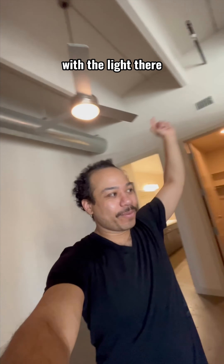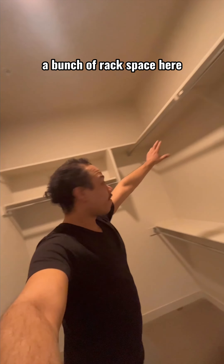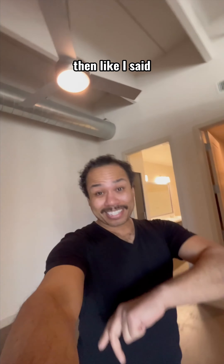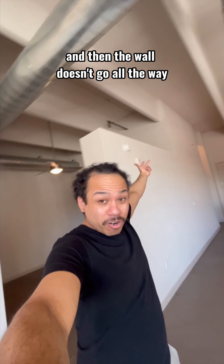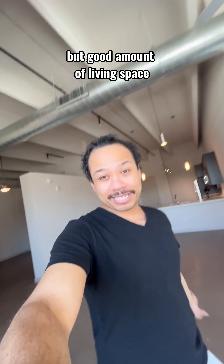Of course you got the raised ceiling, ceiling fan with the light there within the large walk-in closet. Bunch of rack space here, some storage space there on top. And like I said, more of a studio style living space because there's no door and the wall doesn't go all the way, but a good amount of living space.